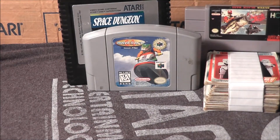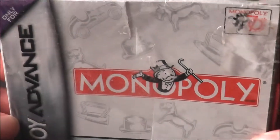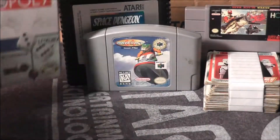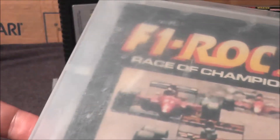I do have a Game Boy Advance, so I got a copy of Monopoly — it's sealed, the box is crushed a bit, but that's pretty cool. And for the Super Nintendo I got F1 ROC 2 with the manual in the case it came with.